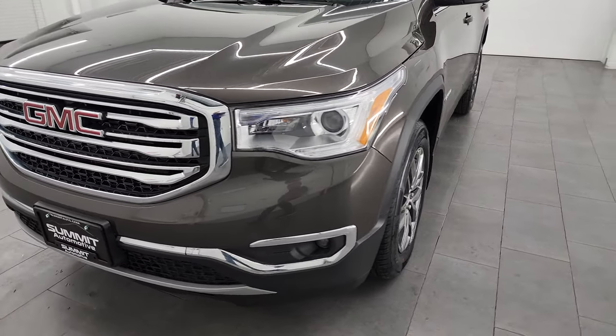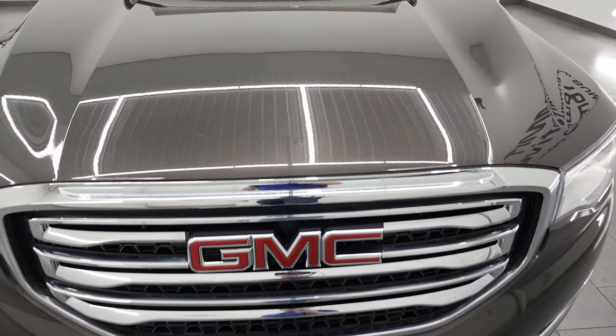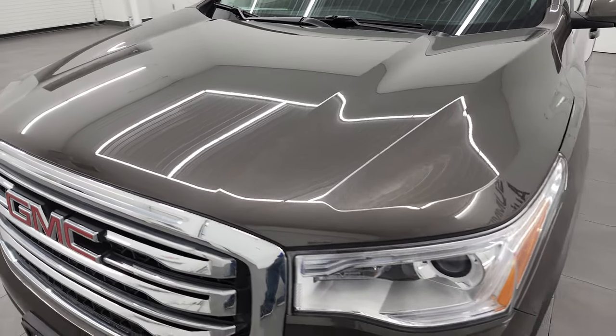I'm going to go all the way around, inside, start it up, take a look under the hood, check out all the options with the vehicle, and give you the most accurate representation possible that I can.